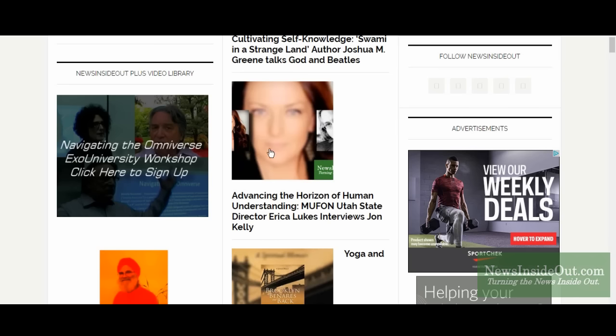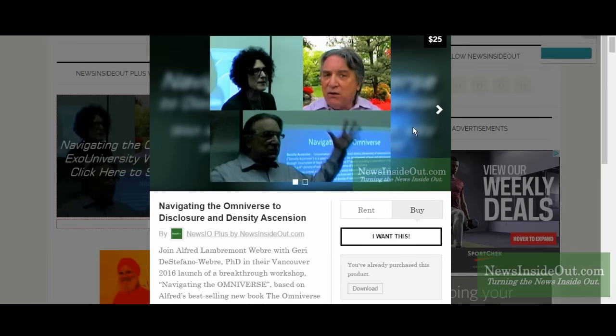Here we have 'Navigating the Omniverse,' and below that 'Chakras and Kundalini' as well as 'Emotional Alchemy,' all available for rental from the NewsinsideOut Plus video library. To proceed with the rental, let's take 'Navigating the Omniverse' as an example and just click through on that banner. We see there's an overlay that loads offering us an option to purchase access to the stream or to rent access to the stream.